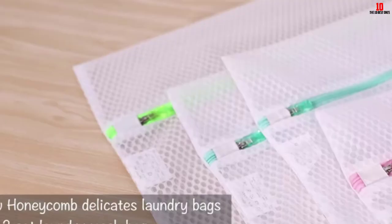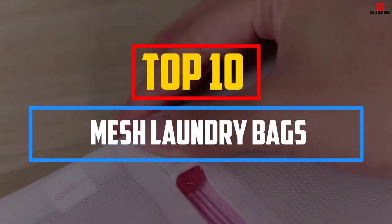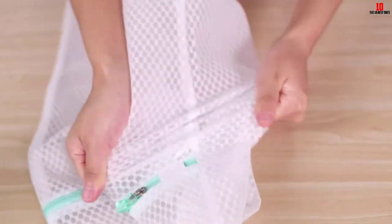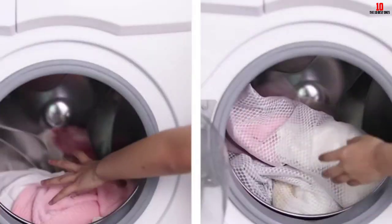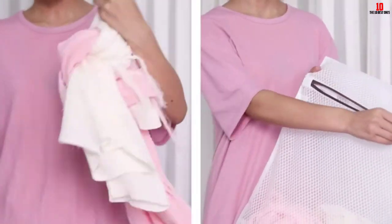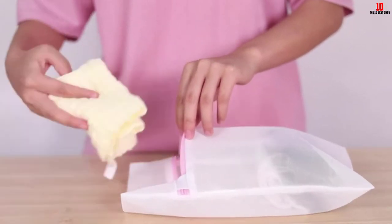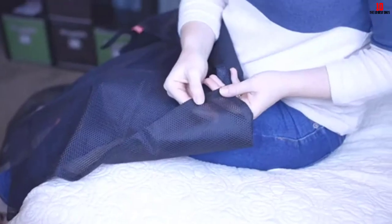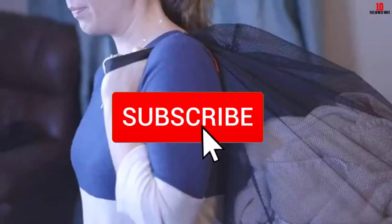In this video we're going to be checking out the top 10 best mesh laundry bags available on the market. This list is based on personal opinion and hours of research, ranked by popularity, quality, price, durability, and user opinions. For more information and updated prices, check out the description below, and subscribe for more reviews.